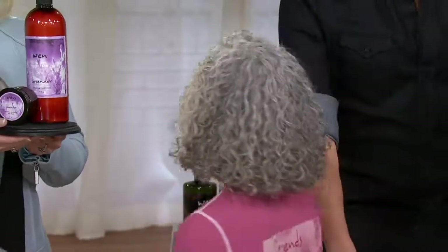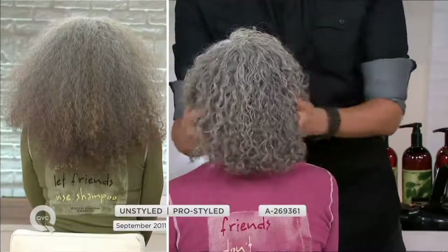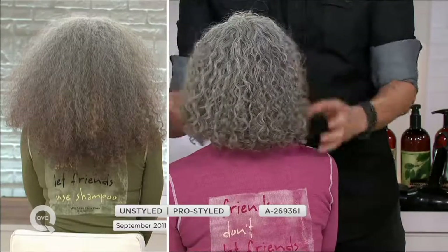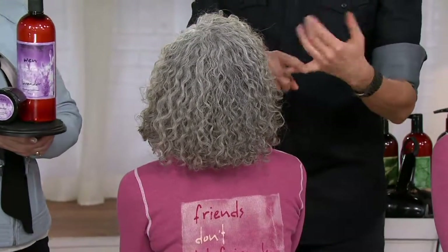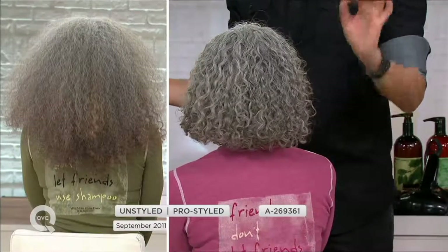Going to the phones — Mary Beth from New York. Hi Mary Beth, hi Chaz! So tell us, are you a Wen girl? Yes — I started in December when Chaz was on, ordered a bunch, and I have fine, thin, curly hair. The curls have come back to life just in one month. So even though Roseanne's hair isn't fine, you can see her curls are snappy — not frizzy, not broken down.